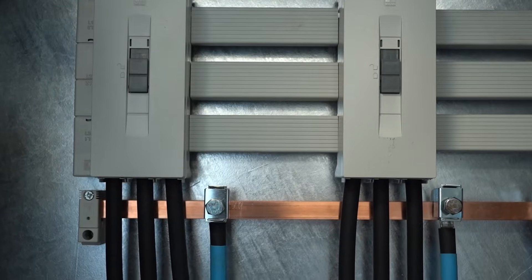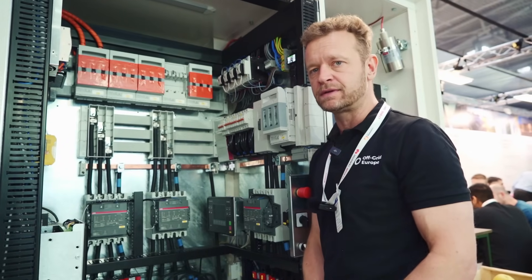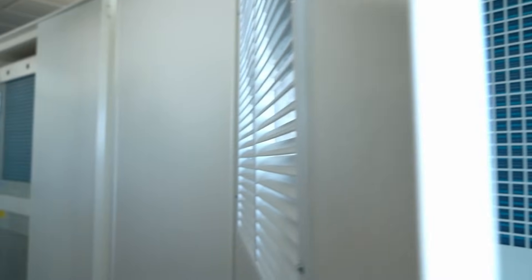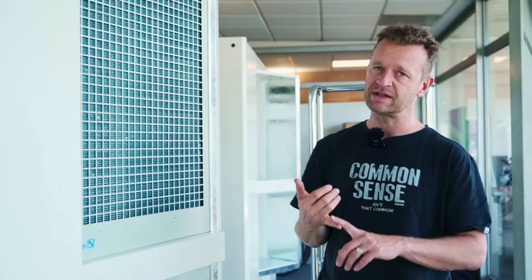If you look at a normal distribution box with this level of functionality, you would see probably five times more cable — I'm not even exaggerating. We've removed about 90% of the cable. Our system is super clean on the inside: no humidity, no dust, nothing.